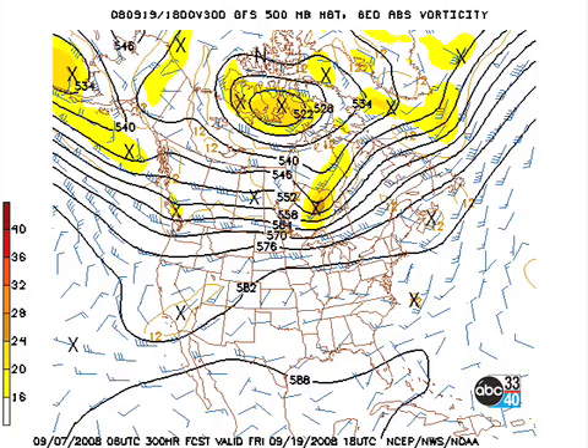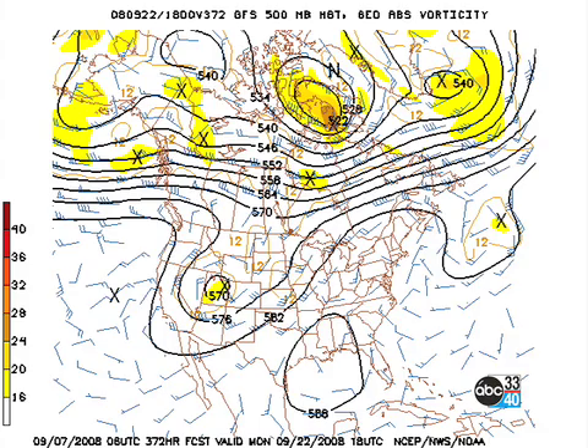Out into voodoo land — the extended forecast looks like we get a ridge back by Friday the 19th of September, and then it looks like we stay under that ridge through about the 22nd. So we get back to a fairly benign weather pattern according to the GFS.